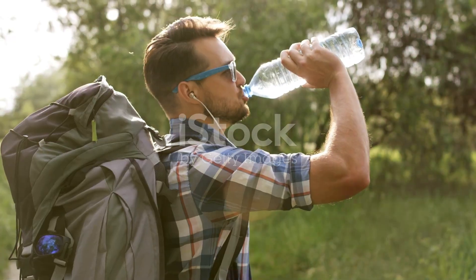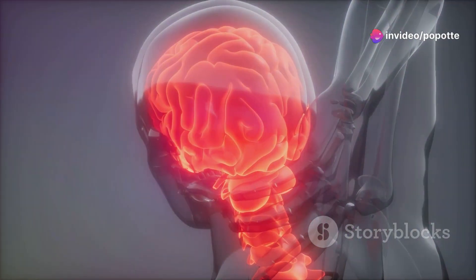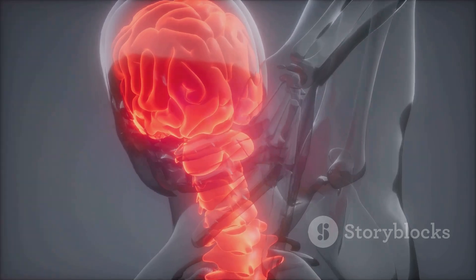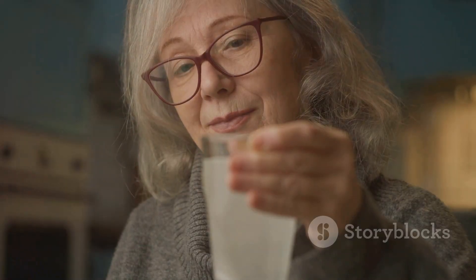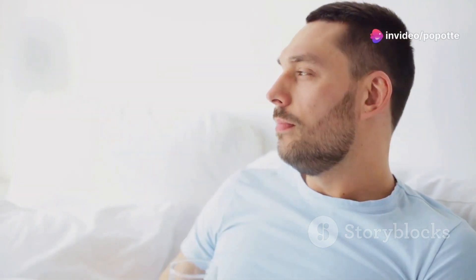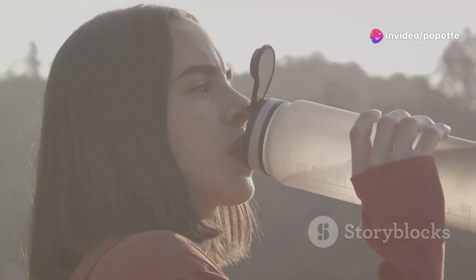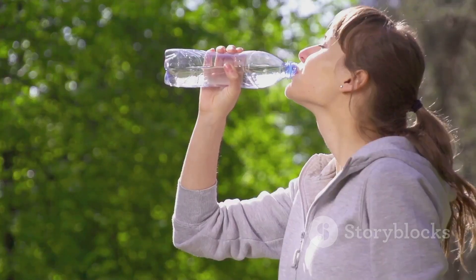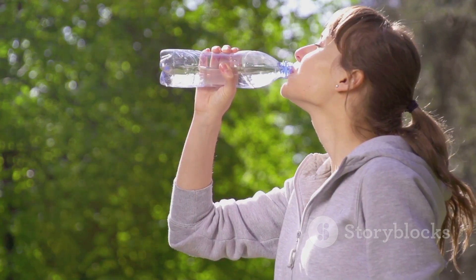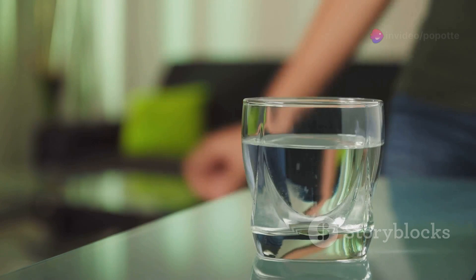It might sound simple, but we often underestimate the importance of staying hydrated. Dehydration is a common culprit behind headaches — when you're dehydrated, your brain actually shrinks slightly due to lack of fluids, leading to pain and discomfort. The solution is simple: drink plenty of water throughout the day, aiming for at least eight glasses. Carry a reusable water bottle to remind yourself, especially during workouts or time outdoors.